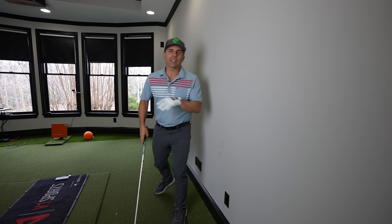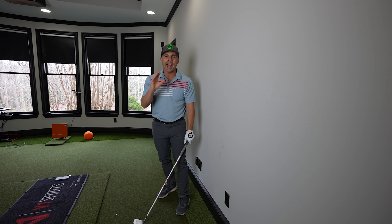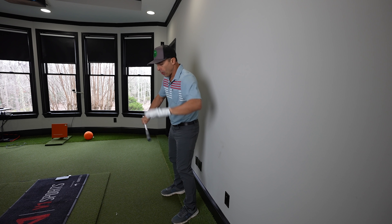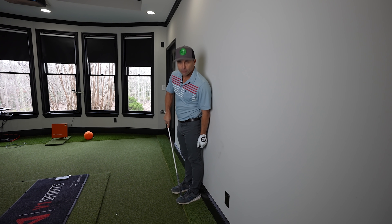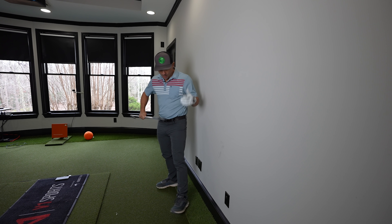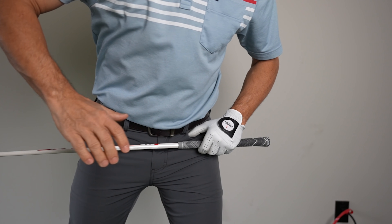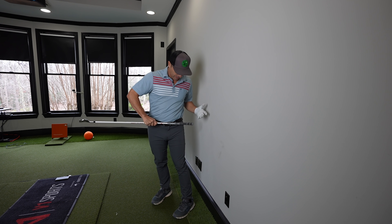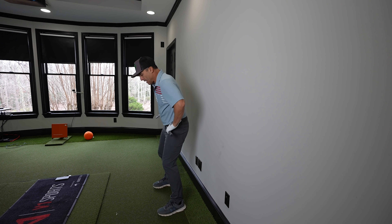I'm fired up because golf malpractice drives me nuts. Let's fix it. Here's what you really want to do — here's how you do this drill. You're going to stand this way, about one foot length from the wall. Then put your club just right on your waist, right there. You don't want it sticking out too far, maybe just a couple inches.